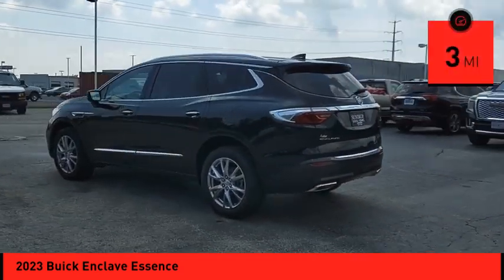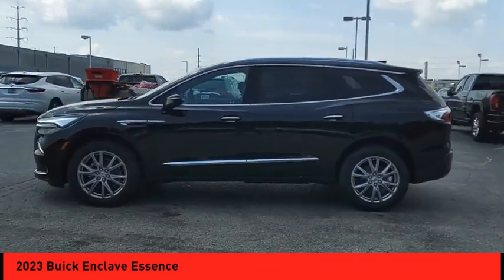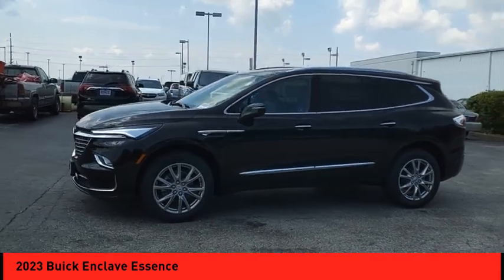This vehicle has less than 100 miles. This beauty is sure to make you the talk of the neighborhood. So call or drop in for a test drive today.